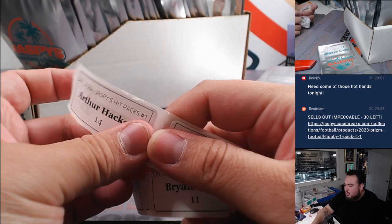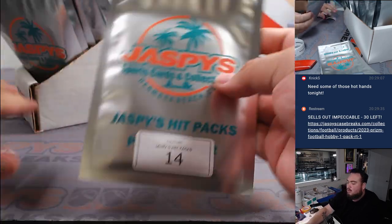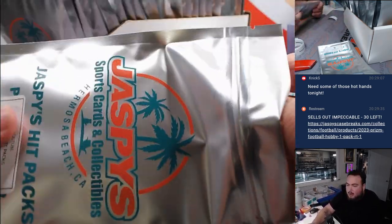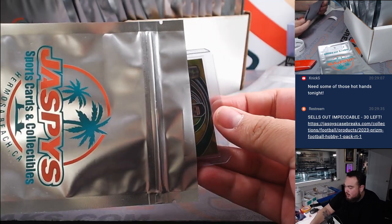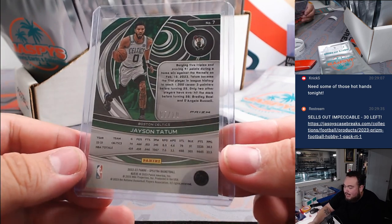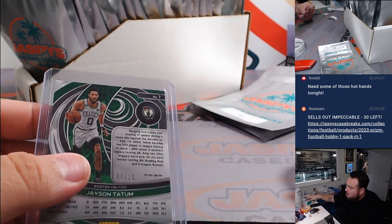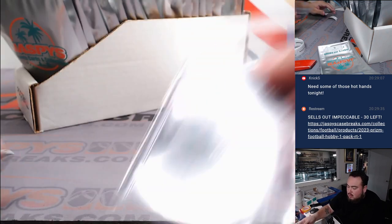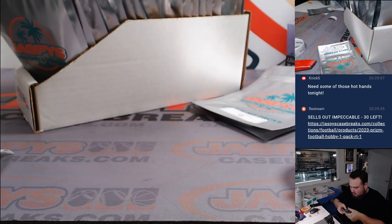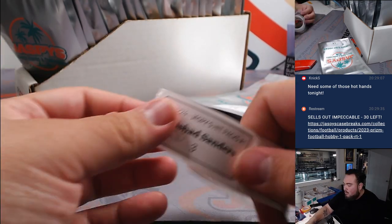Arthur, you're up next — pack 14. Wow, a lot of thin ones being pulled so far. There's a lot of graded cards in here too, but we're getting all the thin ones right now. Oh, and a Jason Tatum — that looks like a gold from Spectra, 7 out of 10. There you go.